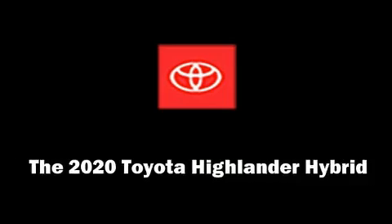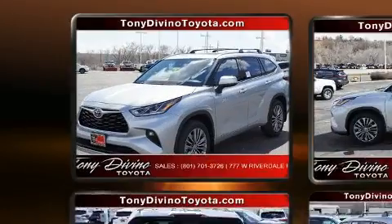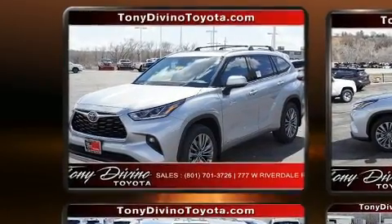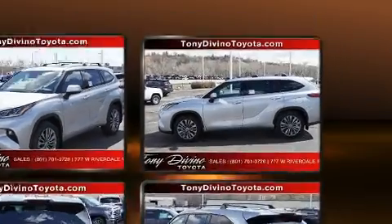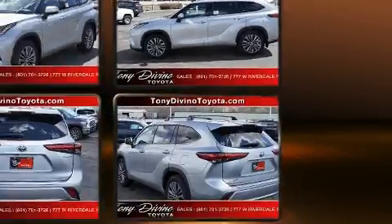Come test drive this 2020 Toyota Highlander Hybrid. Under the hood you'll find a four-cylinder engine with more than 170 horsepower, and for added security, dynamic stability control supplements the drivetrain.